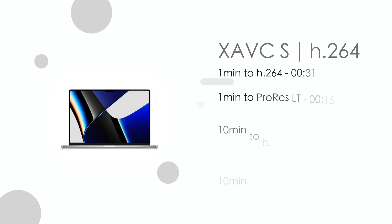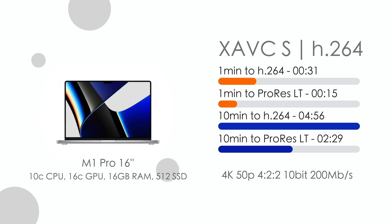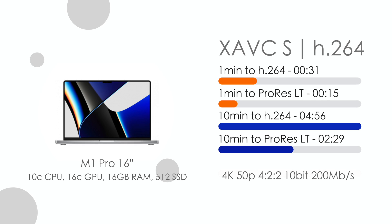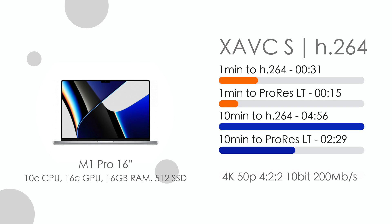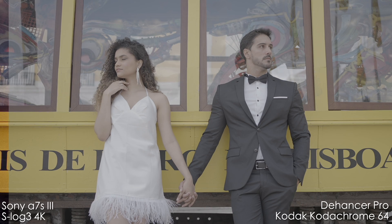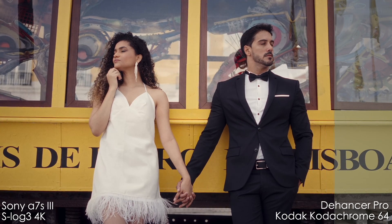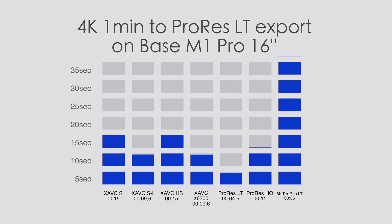Render times and exports: most of the time it exports any codec and resolution faster than the actual video length. For example, a complex 10-minute 4K project with multiple layers of 4K files, color grading, lots of effects, titles, and transitions usually exports in about 5–8 minutes. If you work with ProRes footage and export to ProRes as well, you'll see better results, but if you apply Dehancer, you'll have to render 2 or maybe 3 times longer than the video itself — for example, a 2-minute 4K project will export in about 5–6 minutes. I have a full video about different codecs and resolutions on this computer, linked below.